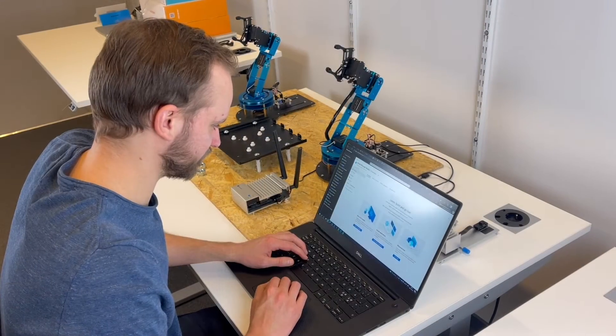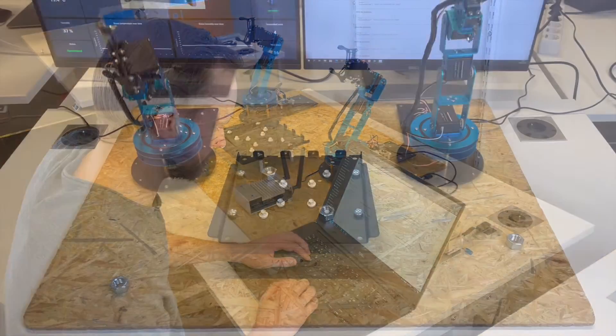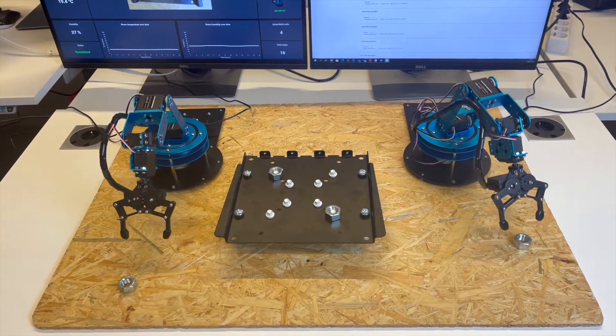Industry 4.0 has accelerated the use of connectivity and automation, not least within manufacturing. Connected devices and machines can be monitored remotely, can be controlled, and as they learn from each other they can trigger different responses.